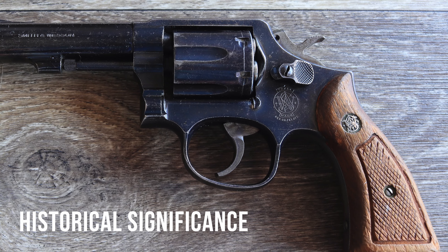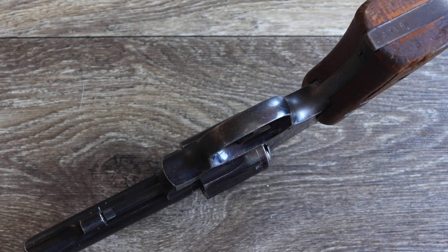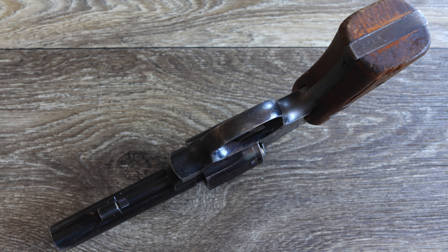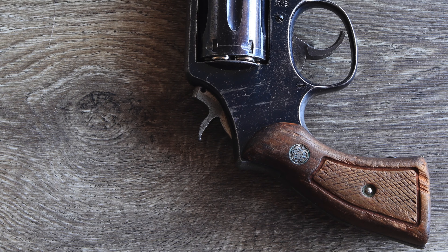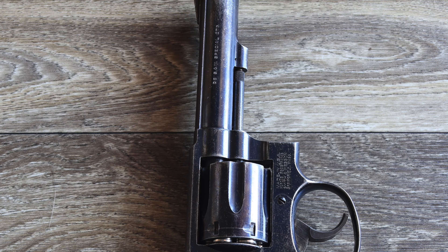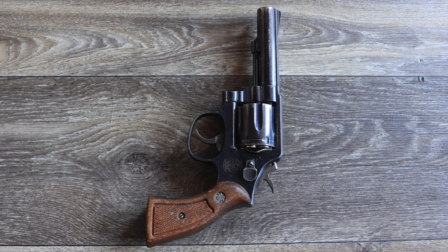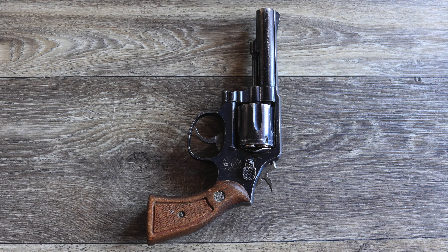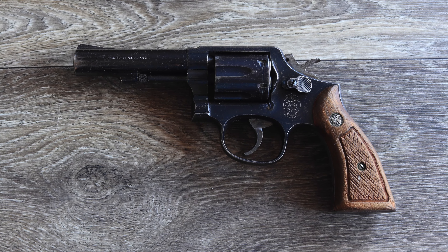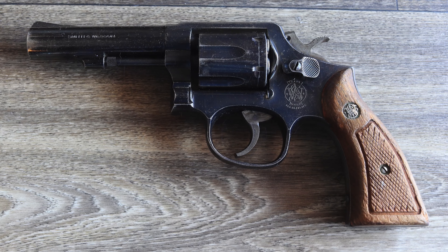For collectors, owning a police trade-in Model 10 is like holding a piece of history. These revolvers have a story to tell, having served on the hips of officers who patrolled America's streets during pivotal moments in history. Some trade-in revolvers may even bear department markings or serial numbers that trace back to specific agencies, adding to their historical value. One of the biggest advantages is affordability — while new revolvers can cost upwards of several hundred dollars, trade-in models are often priced significantly lower, making them an attractive option for budget-conscious buyers. This affordability doesn't come at the expense of reliability, as these revolvers are built to last.